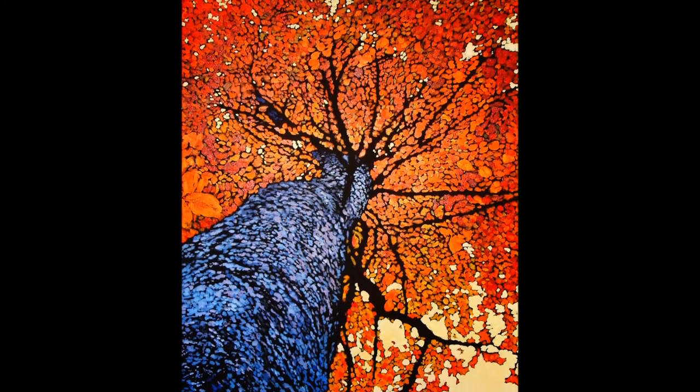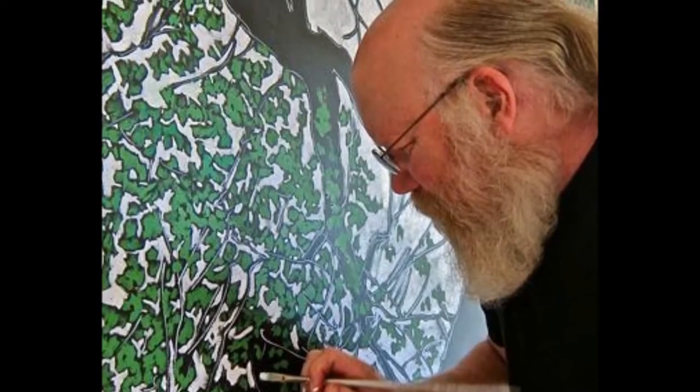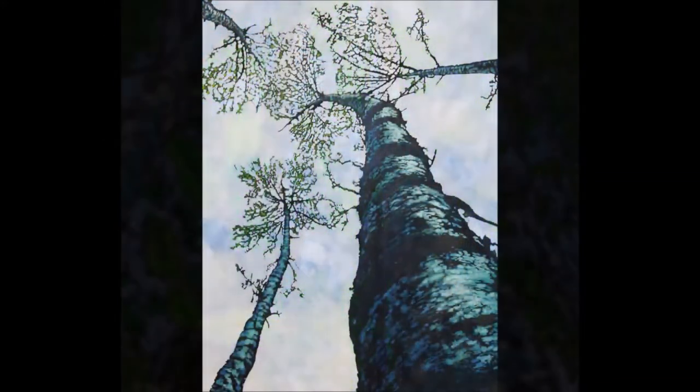Starting with a black canvas, Ken stipples and dabs with color and line, producing the unique effect of having the colors pop off the canvas. The upward perspective of the trees lends your imagination to those youthful days of lying on the ground and daydreaming in the branches above.